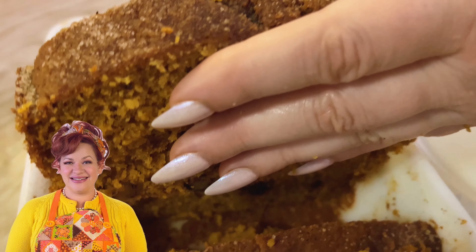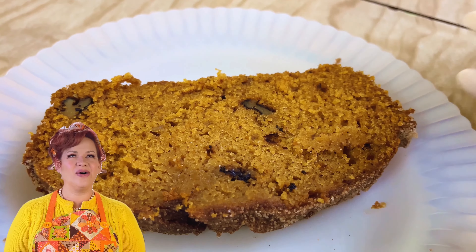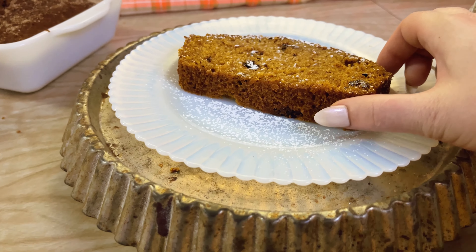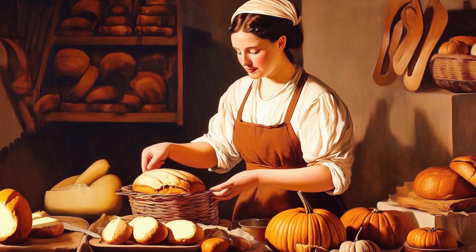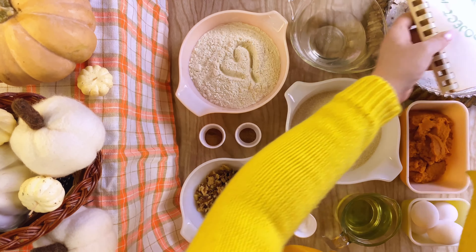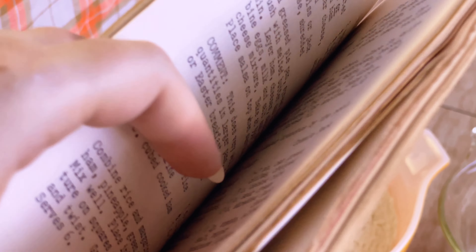Just the smell of pumpkin baking in the oven is enough to get me into the season. I don't care if the heat is still sticking around — when I get a sniff of sweet, spicy, tender pumpkin bread baking in the oven, I'm all in for pumpkin spice season. There's nothing better, and a truly great pumpkin bread is a national treasure. First developed in the 1800s, many cooks have treasured family recipes passed down for generations. I knew vintage cookbooks would be the perfect place to find the perfect pumpkin bread recipe, but even I was not prepared for just how many I would find.